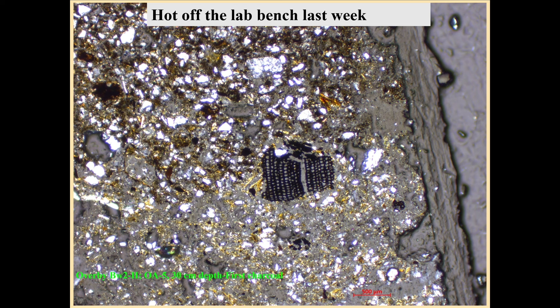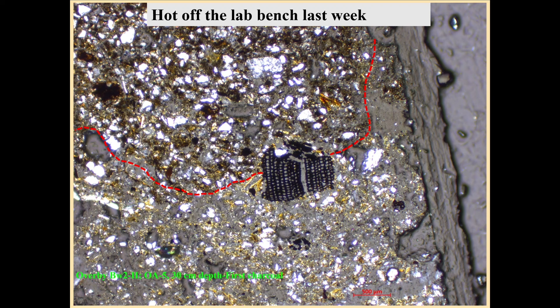This is hot off the lab bench — we're talking about soil thin sections. This just came off our lab bench last week, thanks to Matt's work. We've been out of resin for about two years because of pandemic problems, so we weren't able to work on some of the slabs we had made earlier. We've just finally got this.